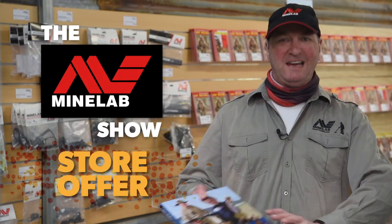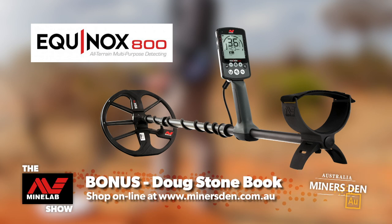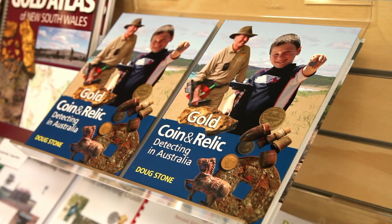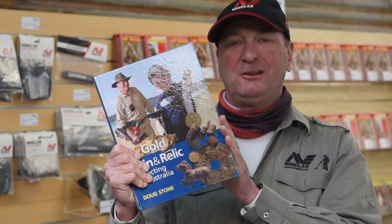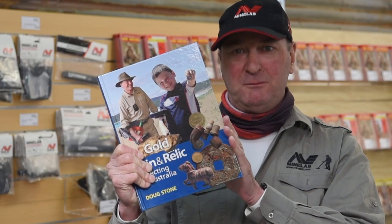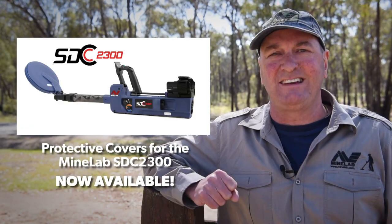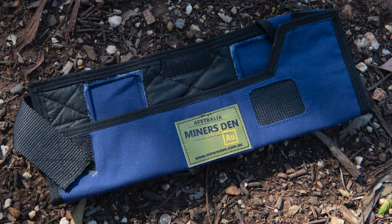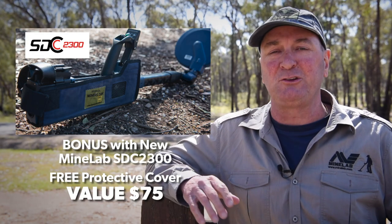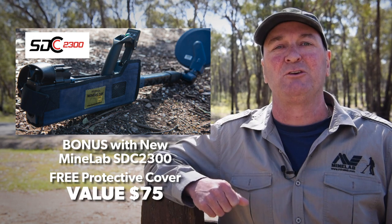This week's store offers from The Dens. With every Equinox 800 purchased, you get a free copy of Doug Stone's Gold Coins and Relics. This hardcover book is full of information and tips for you to get the most out of your metal detector. And we have another great offer this week from The Dens: with every SDC 2300 sold, we're now able to provide the covers. If you've been waiting on one, it'll be sent out to you shortly. If you're purchasing a 2300, it now comes with a free cover, valued at $75.